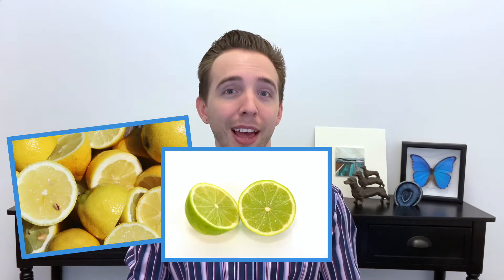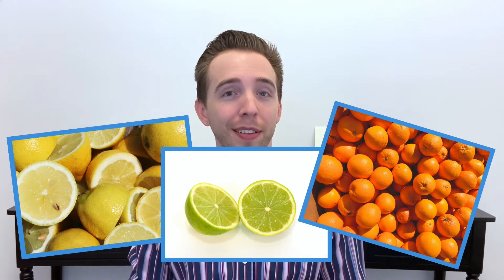So where do we get vitamin C in our diet? Citrus fruits like lemons, limes, and oranges are the most famous, but it can be found in a variety of fruits and vegetables, including tomatoes, peppers, strawberries, and broccoli. A healthy, balanced diet will provide you with all of the vitamin C you need each day.